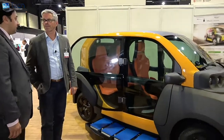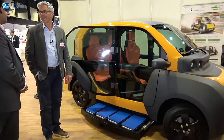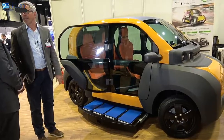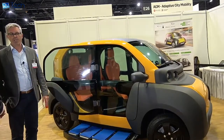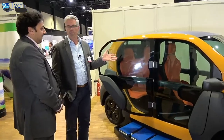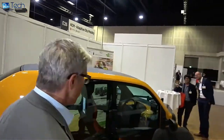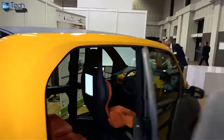Here at the IDTechEx show with Paul Leibold from Adaptive City Mobility. Tell us quickly what your company does. We are developing a competitive emission-free e-mobility system for cities, which consists of an ultra-light vehicle which we see here. We built this vehicle with 10 partners, also with a manual battery swapping system.